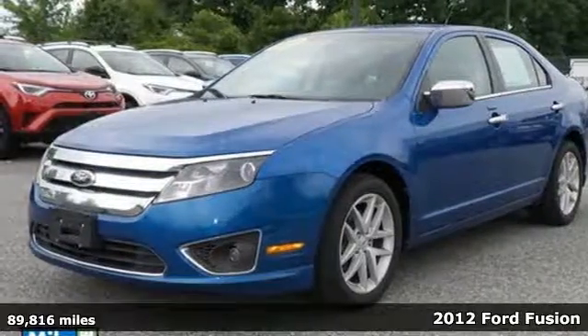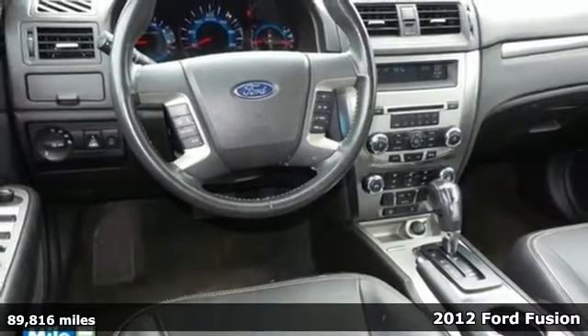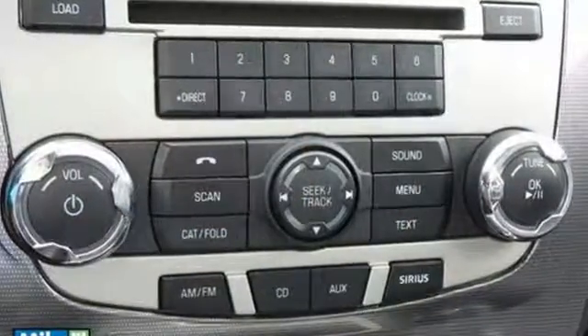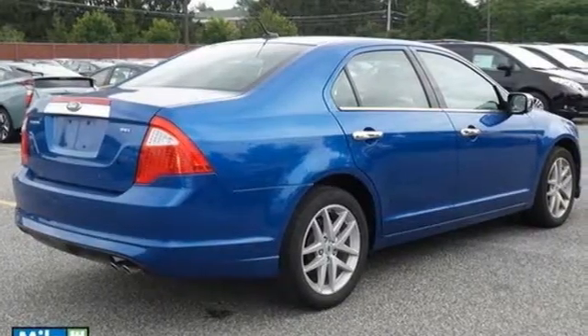It's a 2012 Ford Fusion. This sedan has fun to drive styling and makes for a plentiful investment with standard features like cruise control, keyless entry and power windows, locks and mirrors. And its safety features like anti-lock brakes and front and rear stabilizer bars protect you on the road.